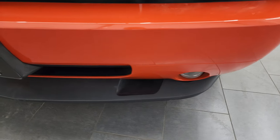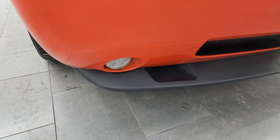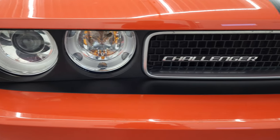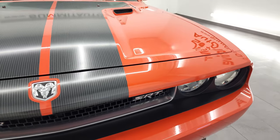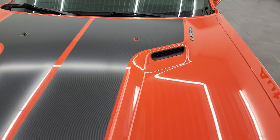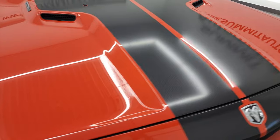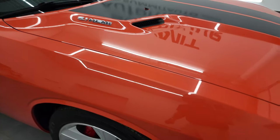The front bumper looks really good — didn't see any major dents, dings or cracks on there. It does come with factory fog lights, HID headlamps, and the grille is in really nice condition too. It does come with the carbon fiber-esque stripes on it — those look really good. And the sport hood — I didn't see any dents or dings on that hood. Looks really good; the stripes are in really nice condition as well.